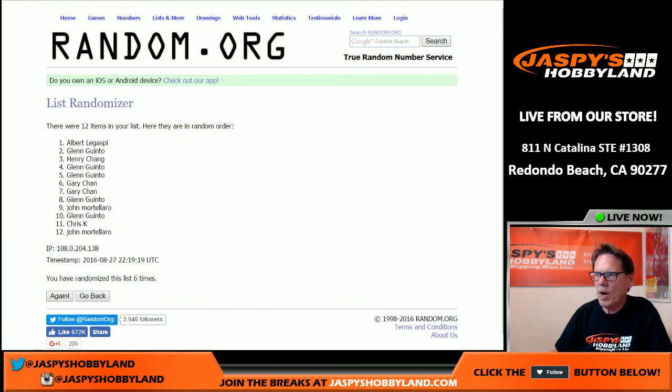Albert, you have pack one. Glenn, pack two. Henry, pack three. Glenn, pack four. Gary C., you have six and seven. Glenn, you have eight. John, you have nine. Glenn, ten. Chris K., eleven. And John, you have pack twelve. Good luck, everybody.